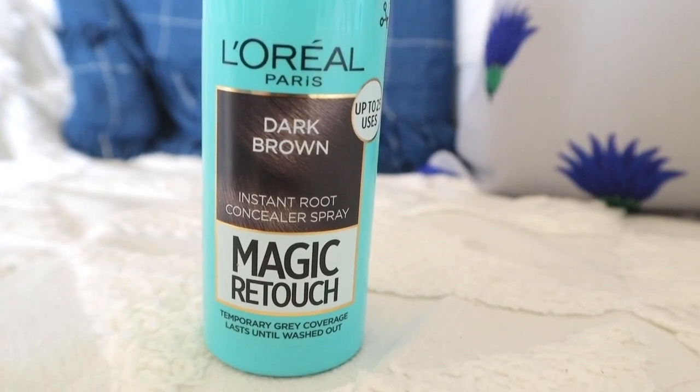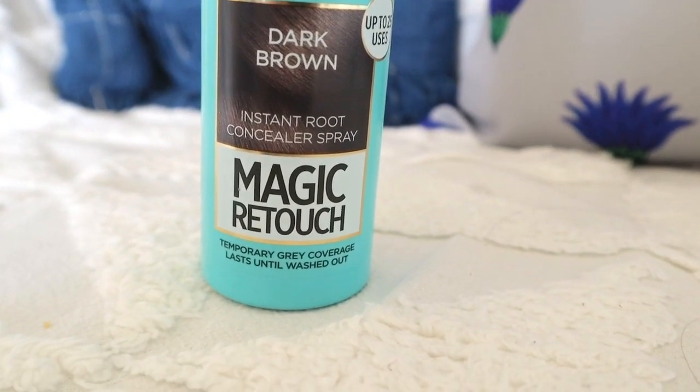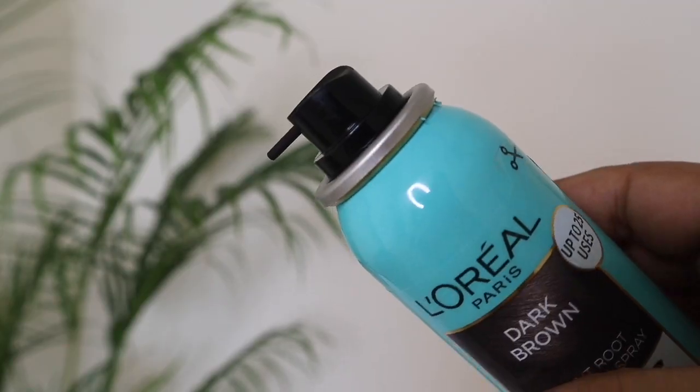Now, the packaging — it comes in this bottle and it is super travel-friendly. You can take it anywhere in your bag, and it comes with a nozzle so you can easily spray it on your hair.